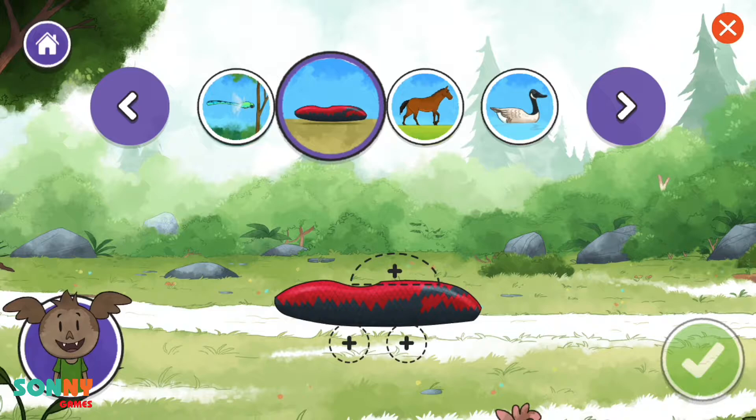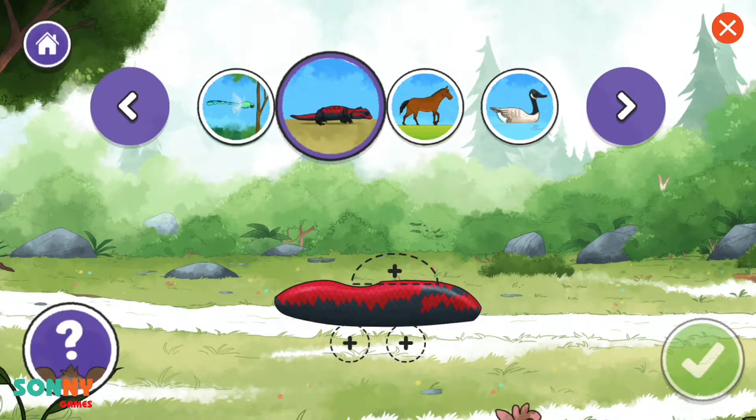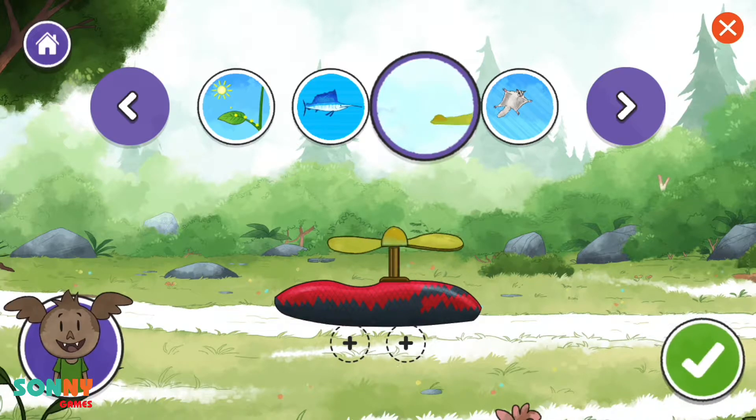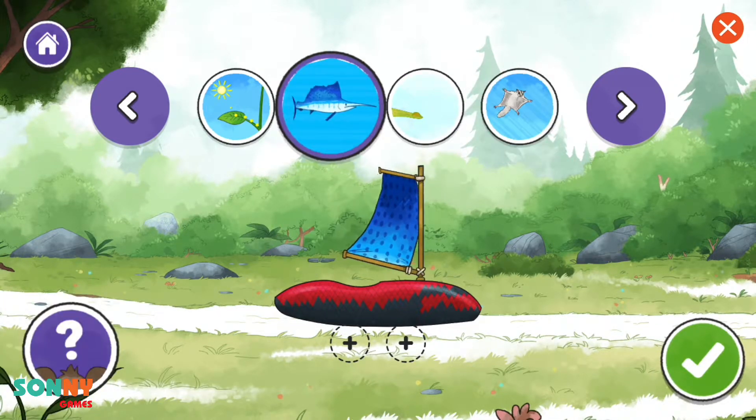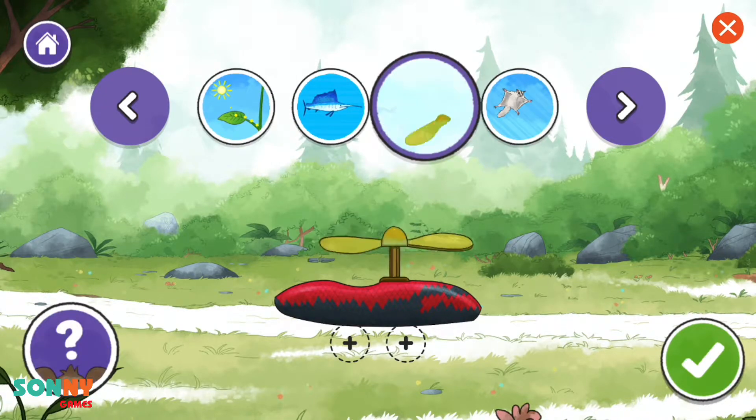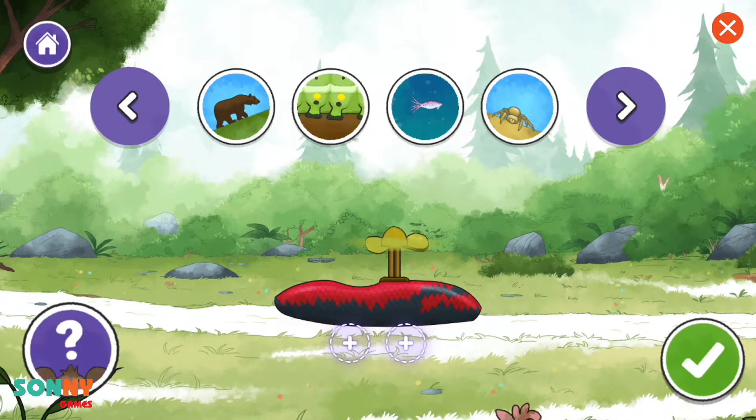Tap the plus sign to add a new part. You can add one more thing to the vehicle. Options include: sail, solar panel, hang glider, helicopter blade, and the seeds of a maple tree.